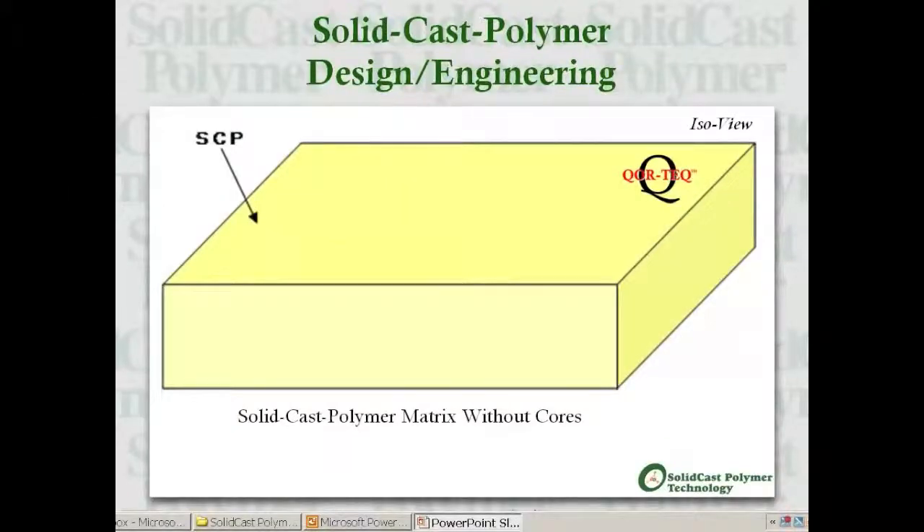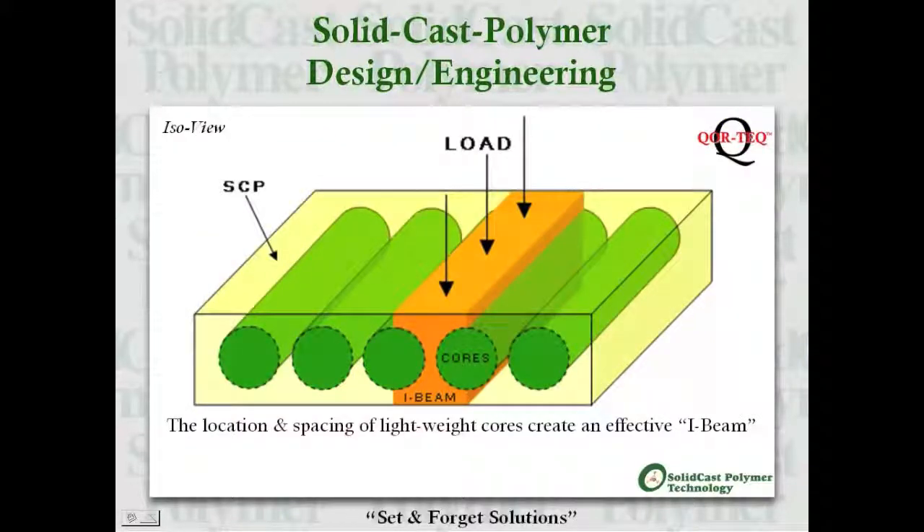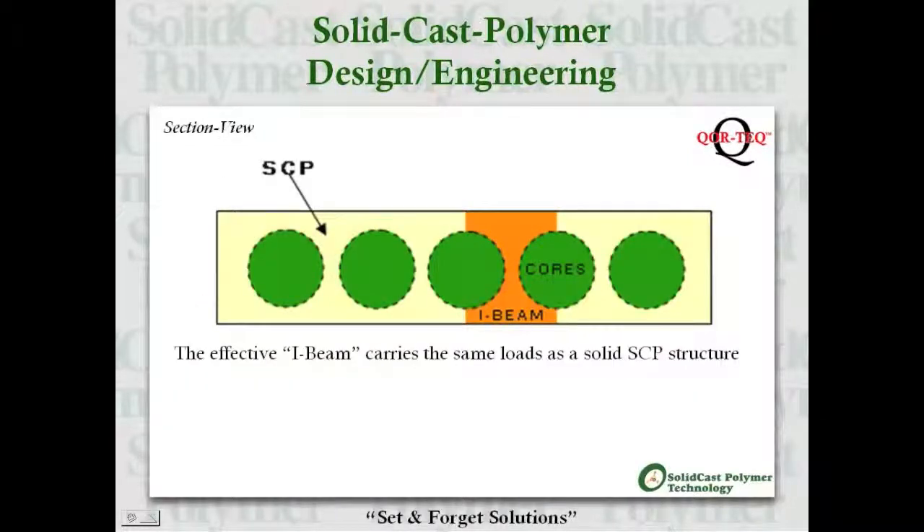The final key component of the solid cast polymer technology is our patent-pending CoreTech design. CoreTech is the utilization of lightweight cores, positioned on the same plane and spaced equal distances apart, while completely encapsulated in solid cast polymer. The positioning and spacing of these lightweight cores creates a series of I-beams, which enables an SCP CoreTech structure to carry the same load as if it were solid and without the aid of steel reinforcement.